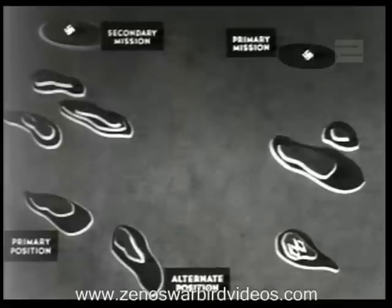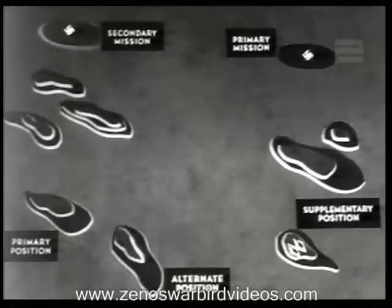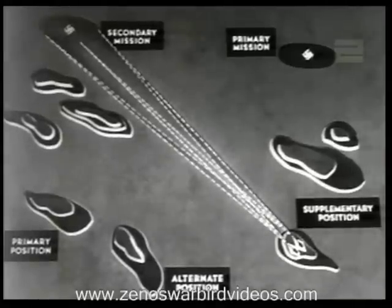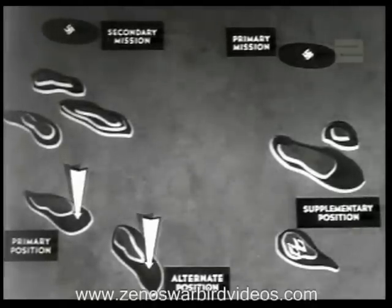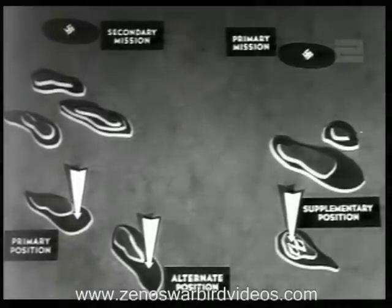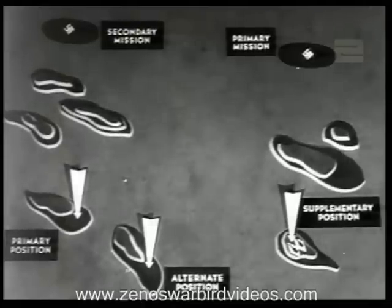This new location is known as the supplementary position — selected for an entirely new mission you can't handle from either the primary or alternate locations. Primary, alternate, and supplementary positions should be far enough apart to make it certain that any shells the enemy throws at one won't hit either of the others.